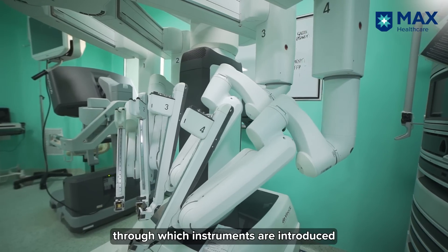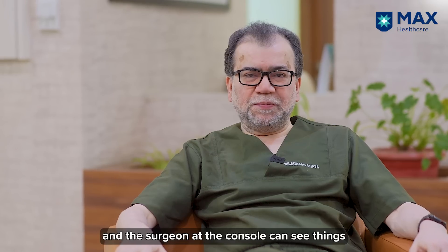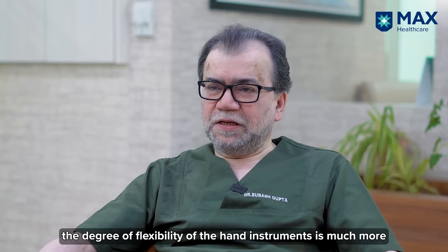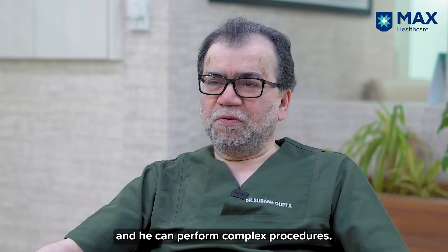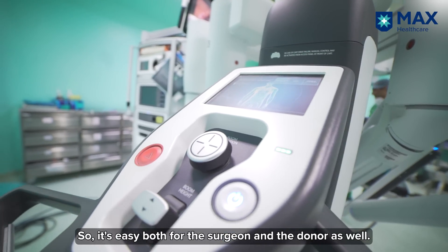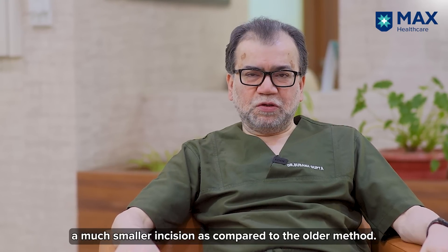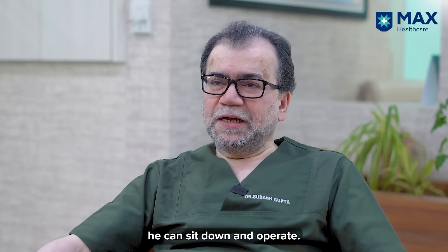The surgeon at the console is able to see things as clearly as he would in open surgery, so stitching is easy, the degree of flexibility of the hand instruments is much greater, and he can perform complex procedures. It's easier for the donor as well, because donors then have a much smaller incision compared to the older method, and also for the surgeon because he is able to sit and operate.